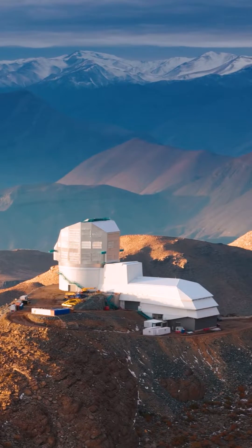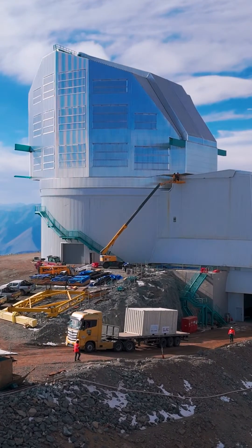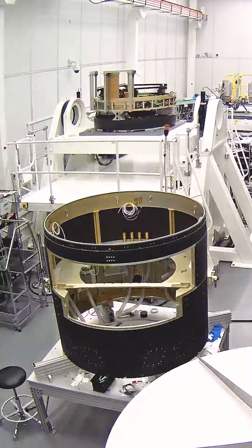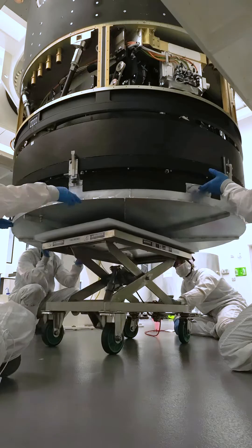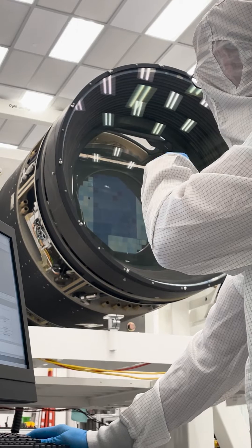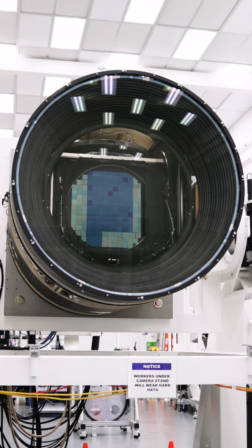Welcome to the Rubin Observatory. The largest digital camera in the world has just been delivered to this mountaintop in Chile, and we are very close to being able to take our first images. It took 10 years just to build the instrument, and now we'll use it for the next 10 years to make a time-lapse of the southern hemisphere night sky. This camera features massive lenses perfectly positioned to focus light from distant stars and galaxies, and 189 individual sensors to capture that light and hopefully reveal some new secrets of the universe.